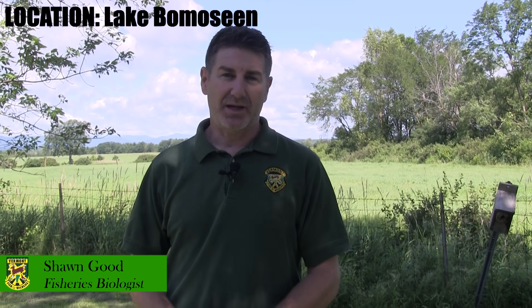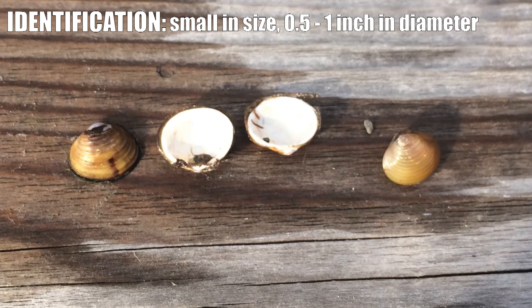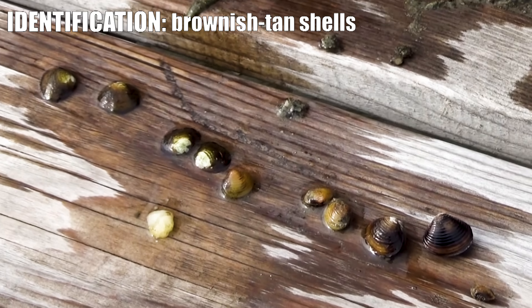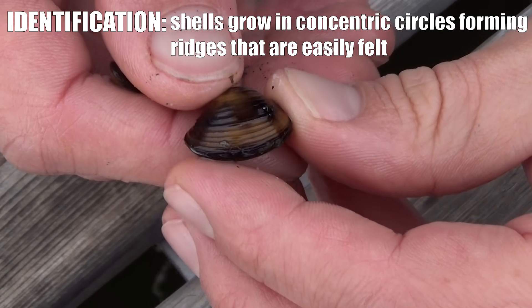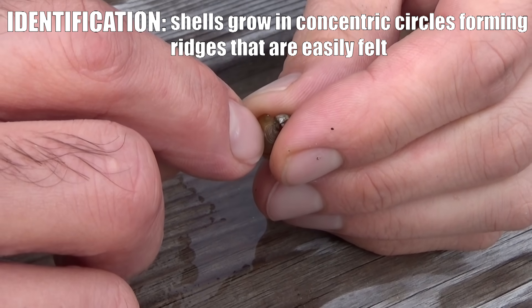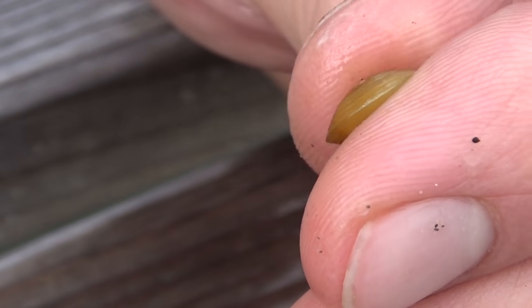The invasive species Asian clam is only distributed in Lake Balmazine, Vermont right now. Asian clams can be fairly easily identified. They're relatively small, somewhere between a half an inch to an inch in diameter for adult Asian clams. They're brownish tan with some black on it, but one of the really key identifying characteristics is that their shells have ridges on them that you can feel with your thumbnail. If you were to take your thumbnail and drag it down from the center of the clam to the edge, you'll feel your nail kind of bump over several series of ridges. Their shells grow in concentric circles, and each of those circles forms a ridge on the shell.